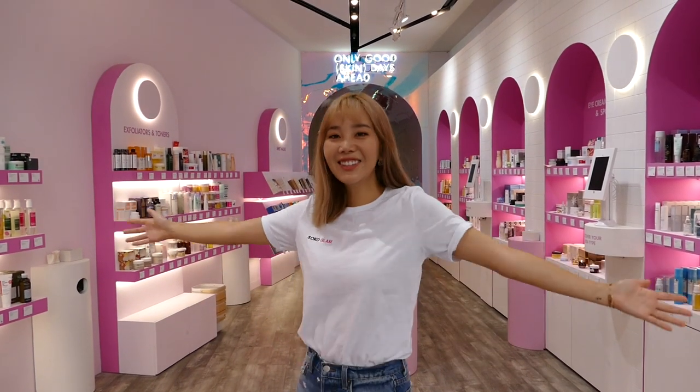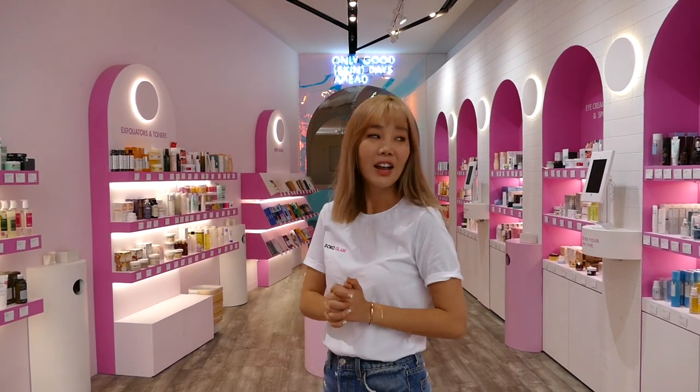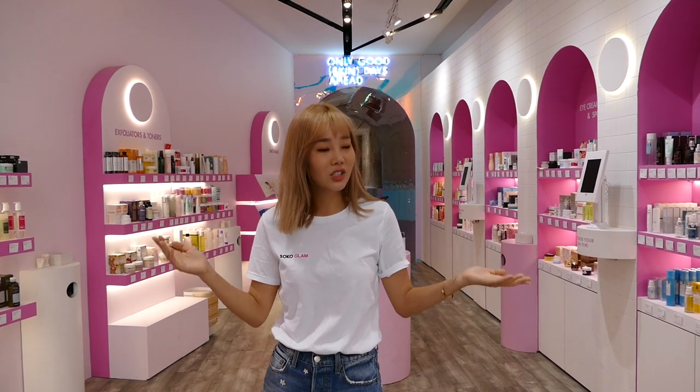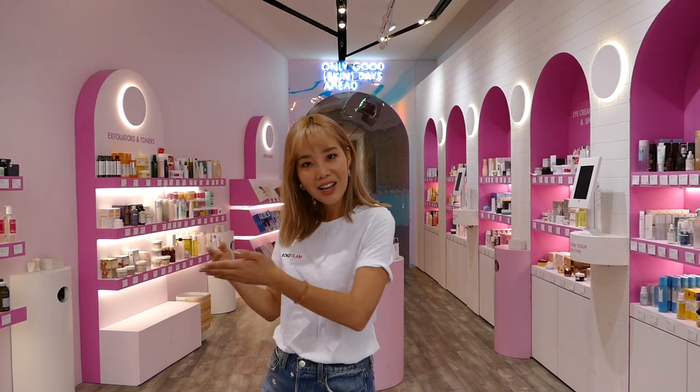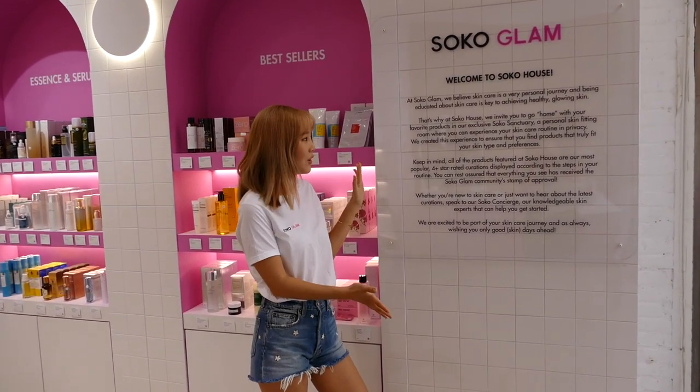Hi everyone! Welcome to the Soco House! I wanted to give you guys an exclusive tour and share some of my favorite products. They have over 40 brands on SocoGlam.com, but here at the store they only have products that have four stars and above. So let's take a closer look. Right when you enter, you have a welcome message from the Soco House.